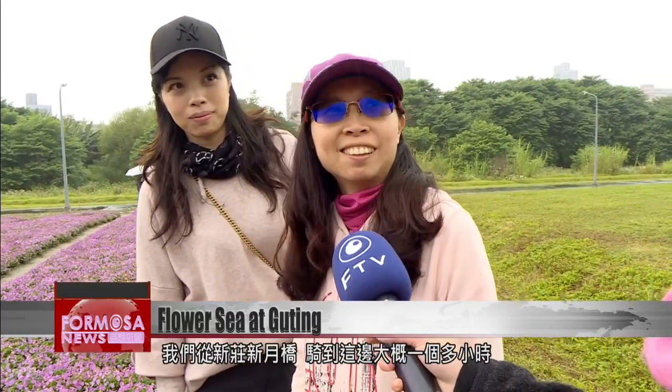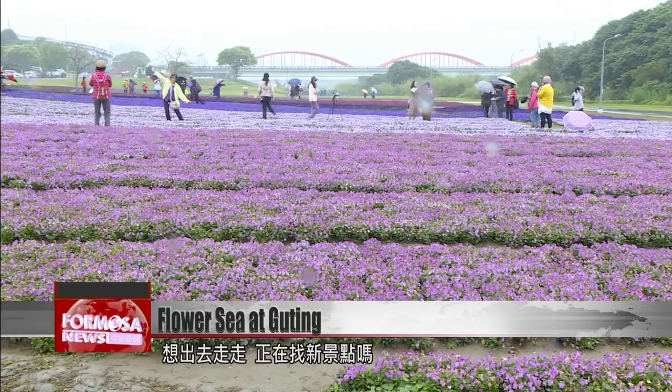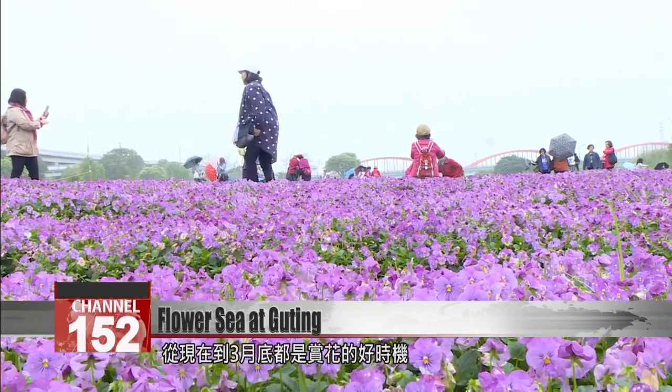We rode from Xinjiang's Xinye Bridge to here — it took about an hour. Looking for a new beauty spot? It's just a short walk from Gonguan MRT Station. The best viewing period is from now until late March.